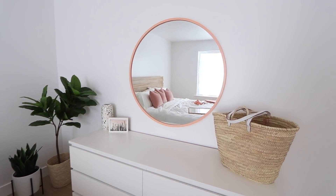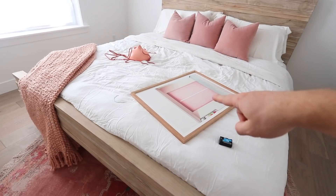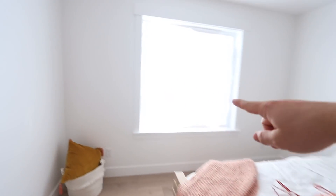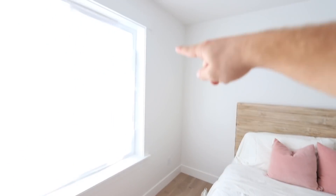Alright guys, we got the mirror hung up and we also got this picture up. Aspen wants to hang something right here too. We've got this light we're gonna plug in and hang from there somehow, and Aspen's getting a nightstand for that spot. I think this room is really coming together. Now we are headed to Target.